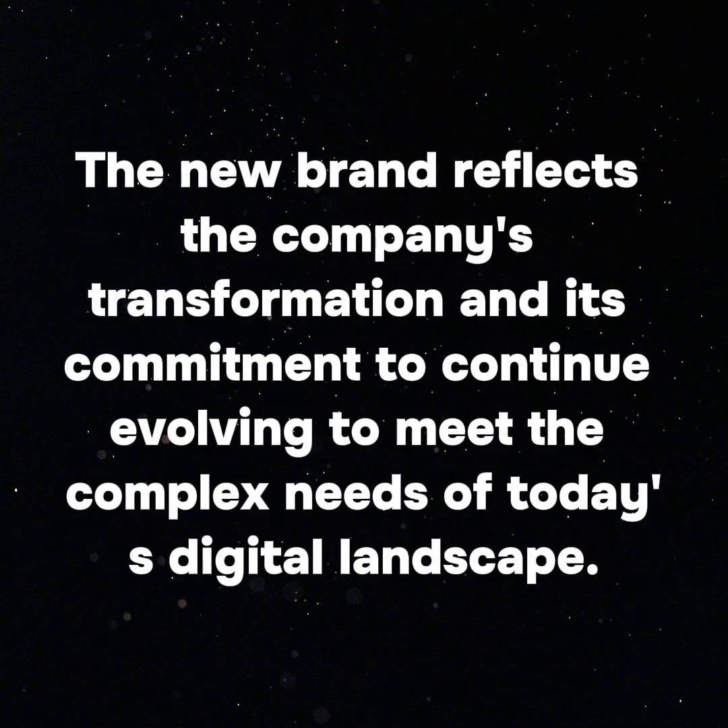The new brand reflects the company's transformation and its commitment to continue evolving to meet the complex needs of today's digital landscape.